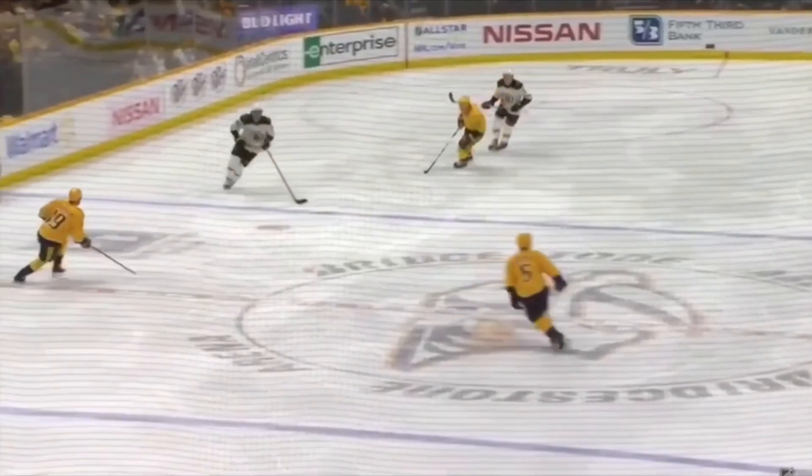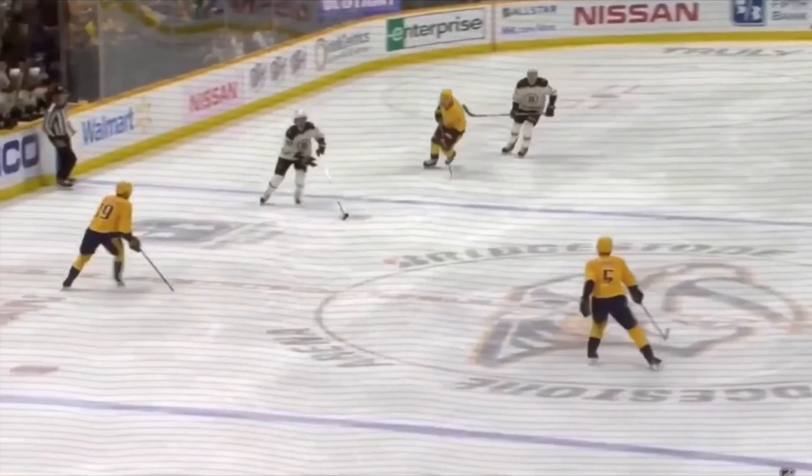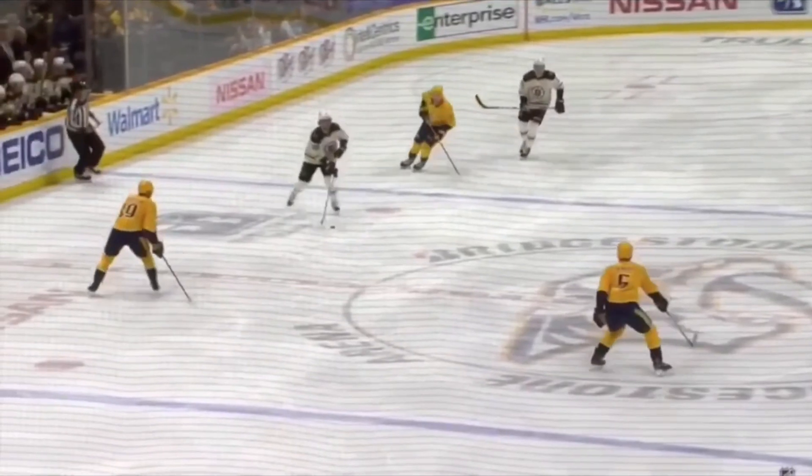Here's a really good view to show you the deceptive skating Pastrnak uses — as he's coming up the ice, his eyes and body are giving off the impression that he is going to be attacking in that direction. We can notice how that brings this Nashville defenseman away from the boards towards the middle of the ice.